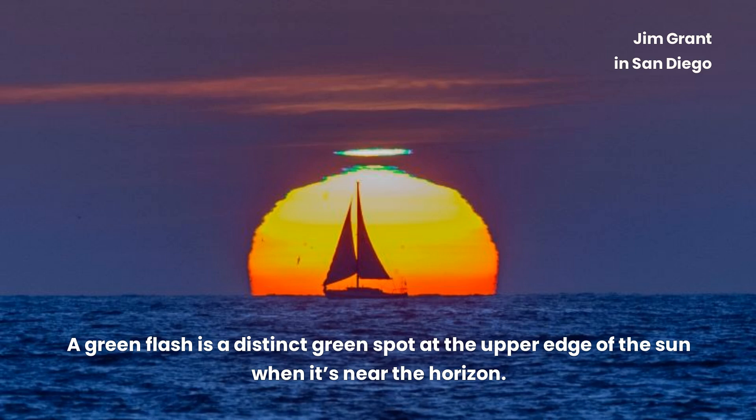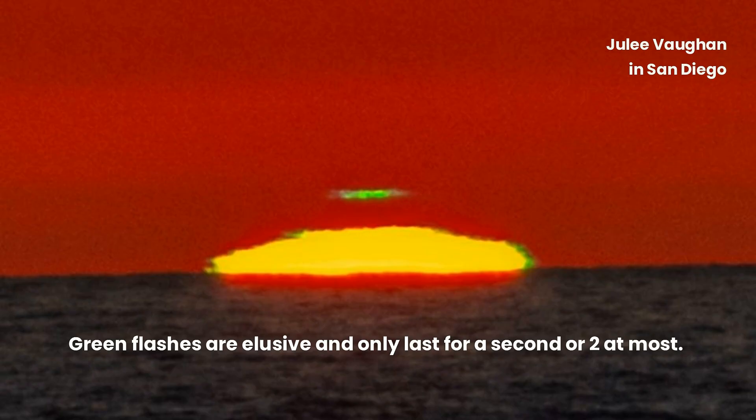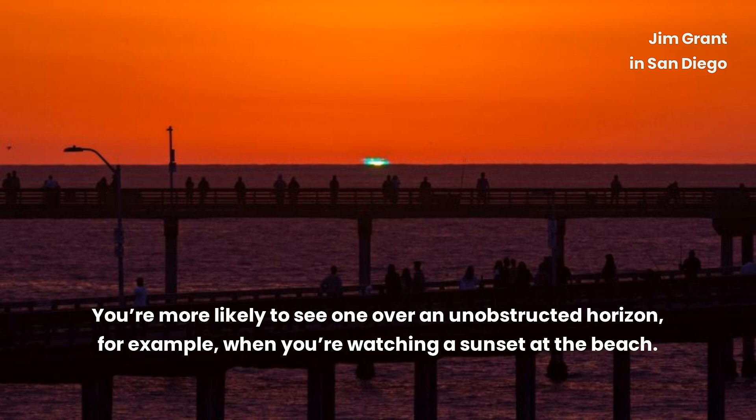A green flash is a distinct green spot at the upper edge of the sun when it's near the horizon. Green flashes are elusive and only last for a second or two at most. You're more likely to see one over an unobstructed horizon — for example, when you're watching a sunset at the beach.